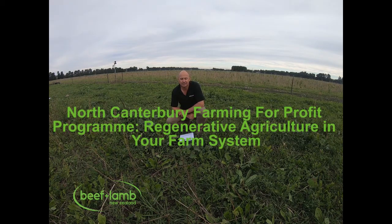As part of the Beef and Lamb New Zealand North Canterbury Farming for Profit program, we've come to Marshdale with AgriCom to have a look at their diverse pasture species cropping program. I've got Alistair Moorhead here who's going to chat to us about the importance of species selection in these diverse pasture species — what to sow, why to sow it, and maybe what not to sow.